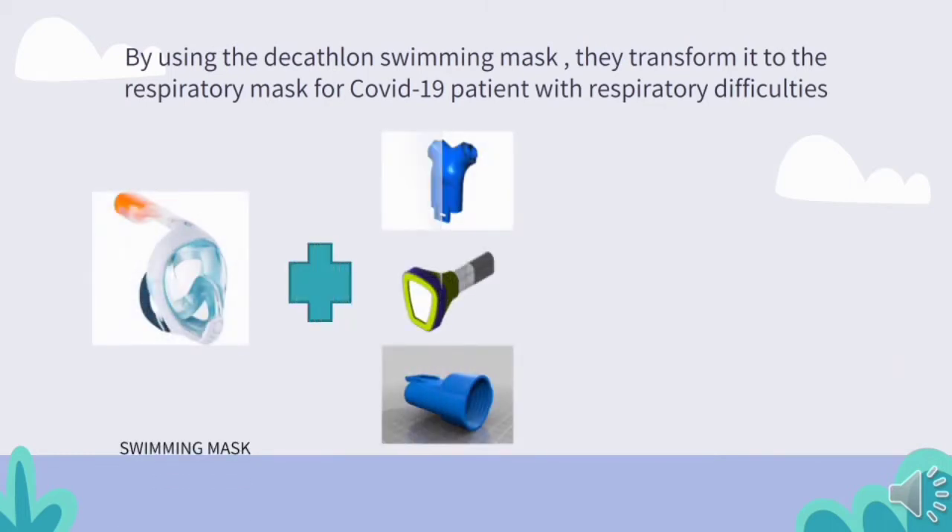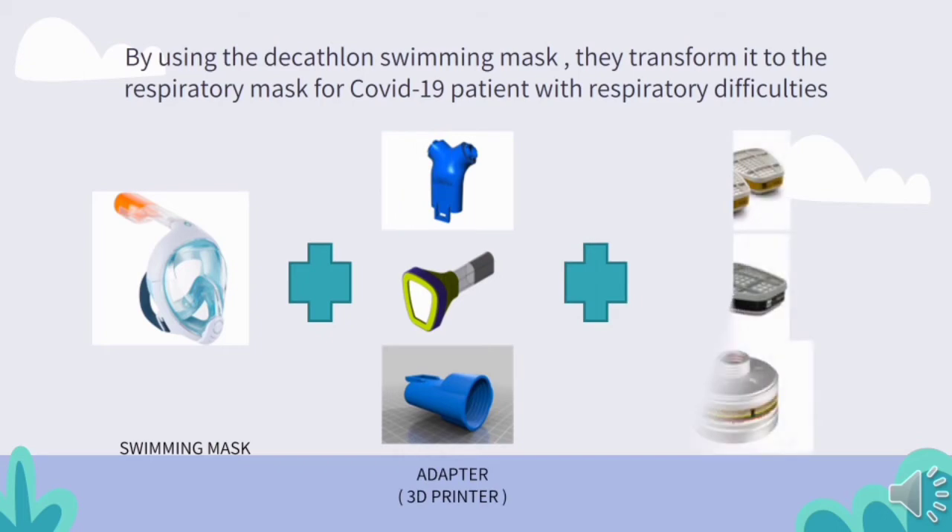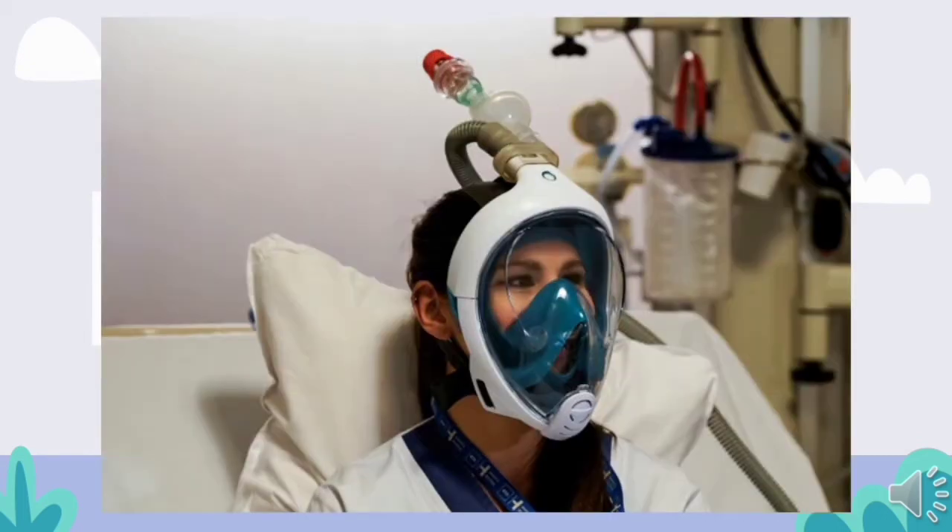This was designed for COVID-19 patients with respiratory difficulties. The idea came after a medical shortage in Italy, where the number of COVID-19 patients kept increasing day by day, forcing doctors to improvise respiratory assistance solutions.